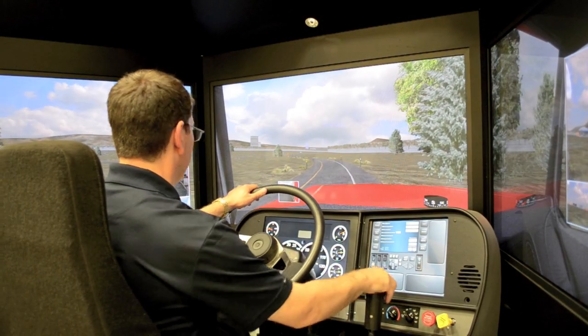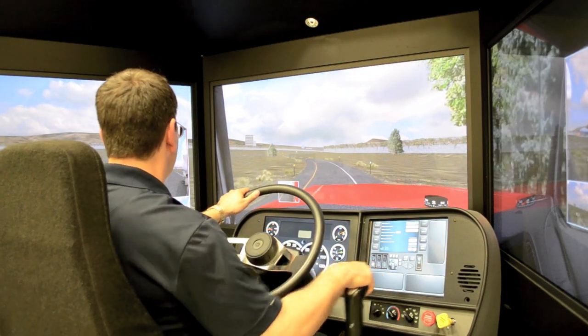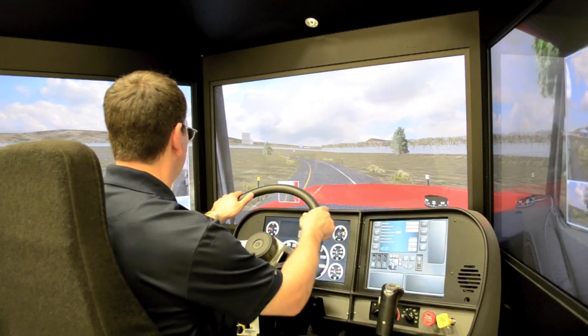There are several automatic vehicles available, but the VS5 boasts a manual transmission for training and progressive shifting, supporting anything between a 5 and 18-speed vehicle.